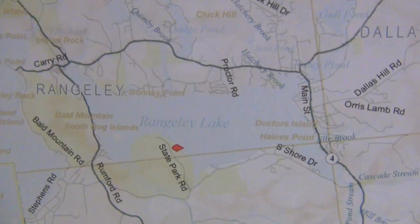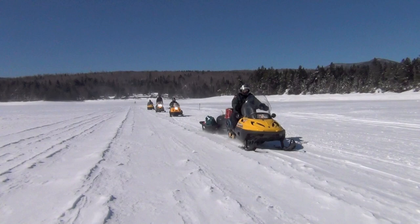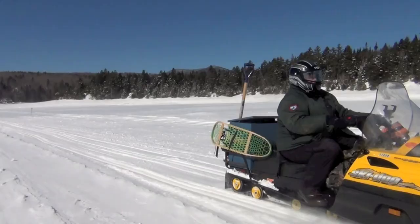Hi, I'm Chuck Halsey, Regional Wildlife Biologist in Western Maine. We're doing Canada Lynx winter track surveys to determine presence, distribution and abundance. This is located just east of New Hampshire and just south of the Canadian border.